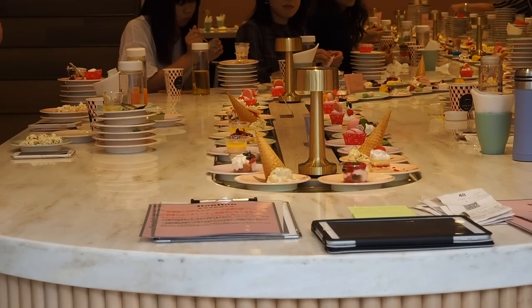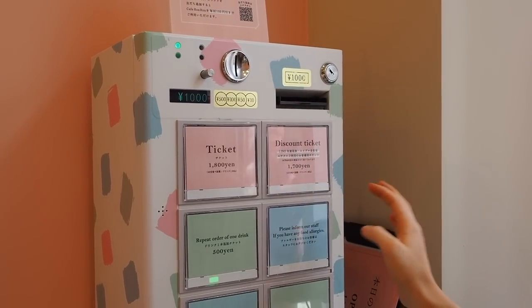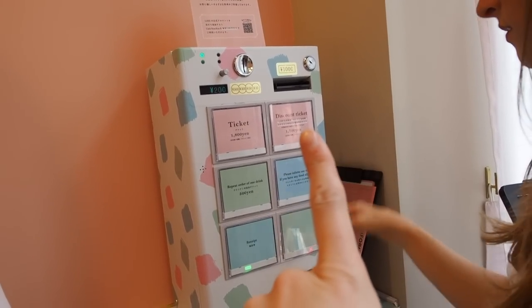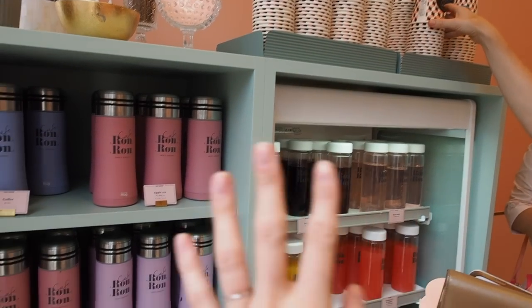The price of the cafe is about 1,800 yen, which is around $16 US. You can also choose what kind of drink you want — you can have cold or hot — and the drink is included.